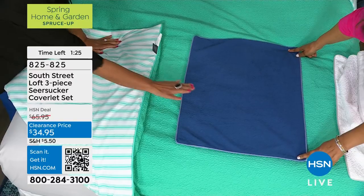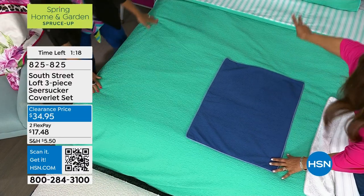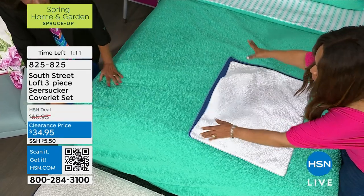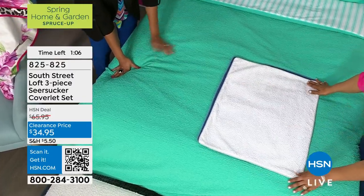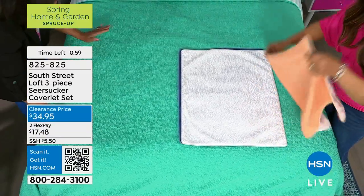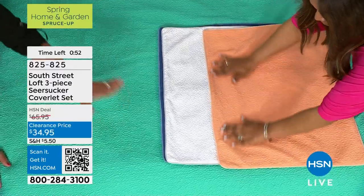If you want an all-navy room, here's the navy — available in twin, full, queen, king, and California king. If you want an all-white bedroom, look at how gorgeous that would be. You can mix and match — imagine the apricot with the white, that would be so beautiful. The texture is stunning and so soft, even with the crinkle and smooth vertical lines. It always comes back — you never have to iron it.